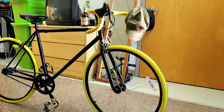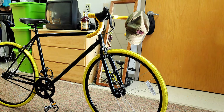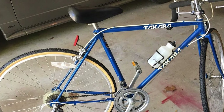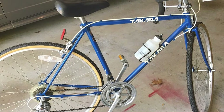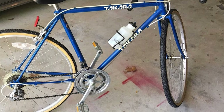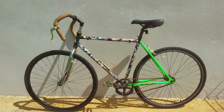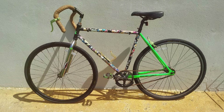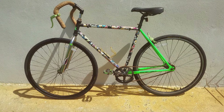Assembly is straightforward, with most components pre-installed, making it a suitable option for beginners. The Takara Fixie Bike's minimalist design and vibrant color options add to its appeal, making it a stylish yet practical choice for budget-conscious cyclists. For those looking for a simple, affordable, and reliable road bike, the Takara Single Speed Flat Bar Fixie Road Bike is an excellent option.